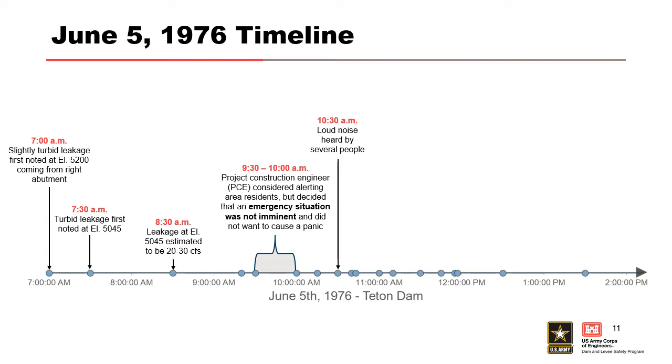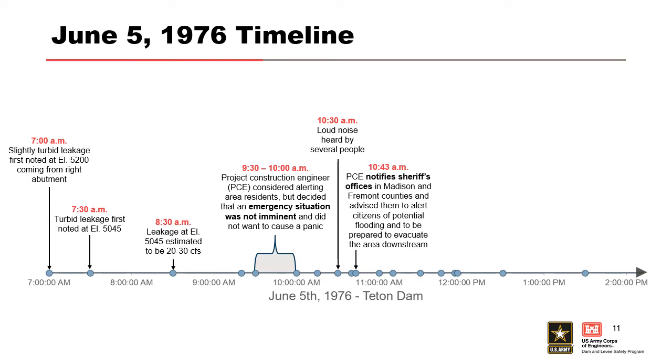At 10:43 a.m. the project construction engineer notified the sheriff's office — it had gotten bad enough that he decided we need to get people out of harm's way. Notice that's a little over an hour after he first thought about contacting them. I want to belabor this because we talked about hazard occurrence and when the warning goes out relative to it — in this case hazard occurrence is the dam breaching. There are so many factors that go into that, and one of the main factors is when emergency management agencies are made aware. In life safety we call that the 'imminent hazard identification time' — when was it identified that this dam is going to fail and we need to evacuate people?